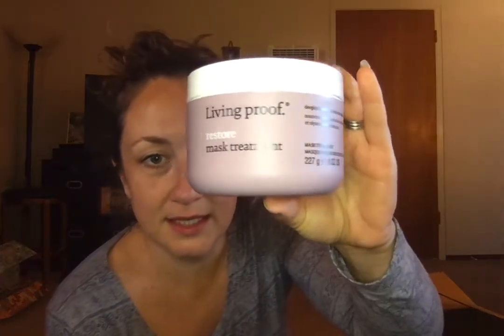The first thing is the Living Proof mask treatment — this is for your hair. The Living Proof stuff was selling out like crazy so I jumped on the bandwagon and thought it must be good. Jennifer Aniston is associated with this company — I think she's a co-owner or something — and it's supposed to be really good.